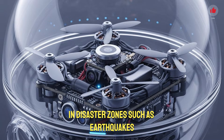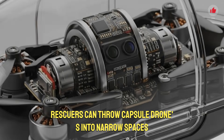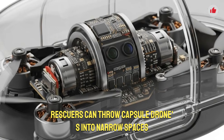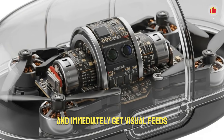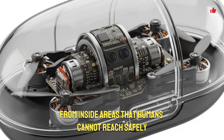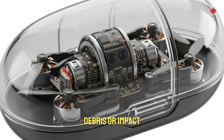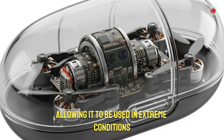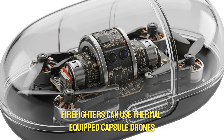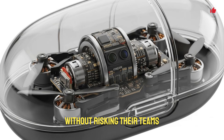The capsule drone also opens new possibilities for emergency and civilian applications. In disaster zones such as earthquakes, landslides, or collapsed buildings, rescuers can throw capsule drones into narrow spaces and immediately get visual feeds from inside areas that humans cannot reach safely. The capsule protects the drone from dust, debris, or impact, allowing it to be used in extreme conditions. Firefighters can use thermal-equipped capsule drones to detect hotspots inside burning structures without risking their teams.